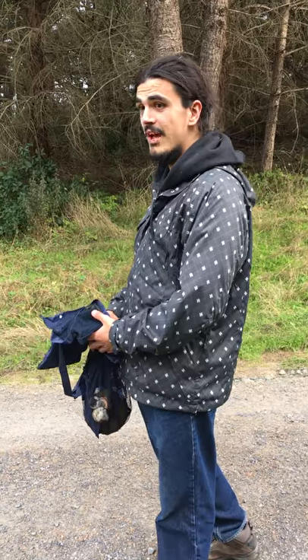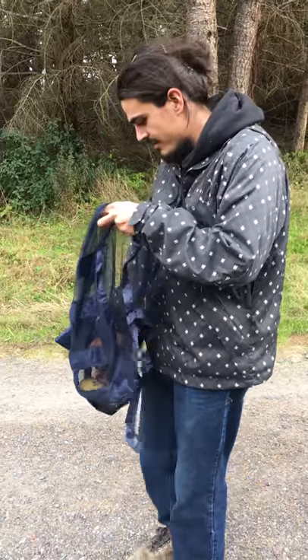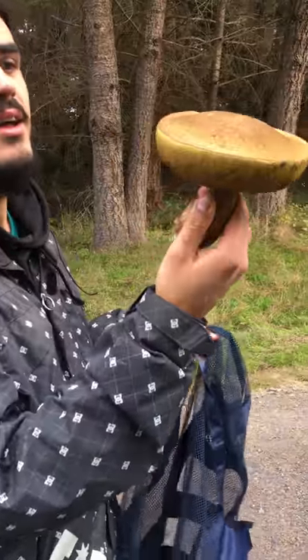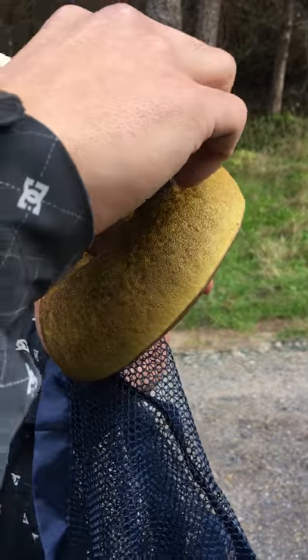Amanitas traditionally are a sign of porcini and other edibles close by. I did not find a porcini, but I believe this is a butter bolete. We'll have to do our due diligence — clearly I'm not that experienced with some of the different boletes other than porcini.